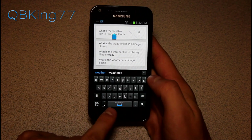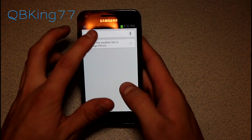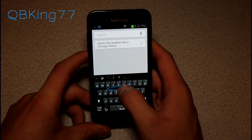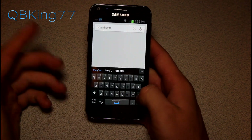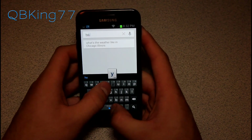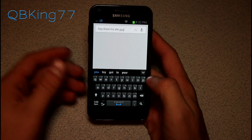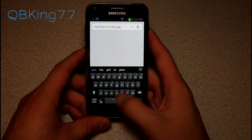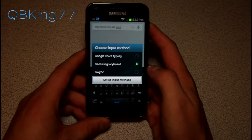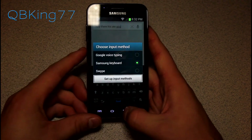You'll also notice that it does include the Samsung keyboard, which I don't believe was included before. It does have swipe features — just like the Swype keyboard — so you can swipe to type or type normally. It takes a little while to get used to. You can also pull down and change your input method. You still have Swype if you prefer that option.